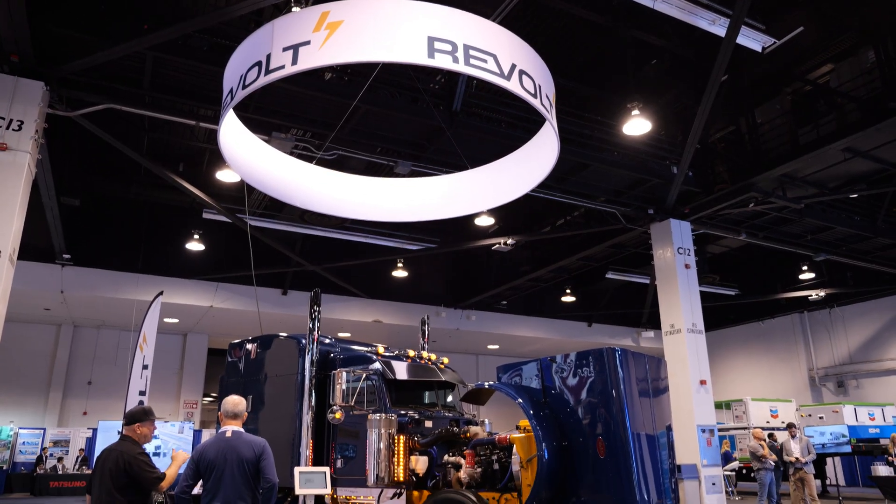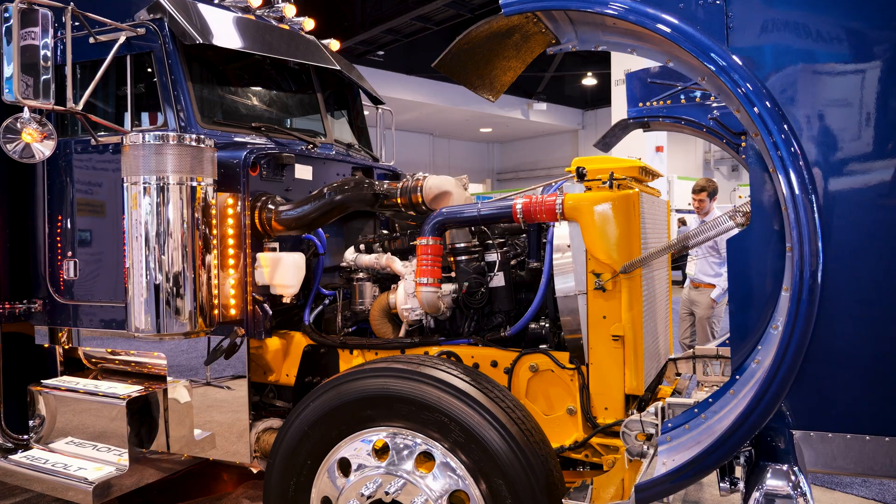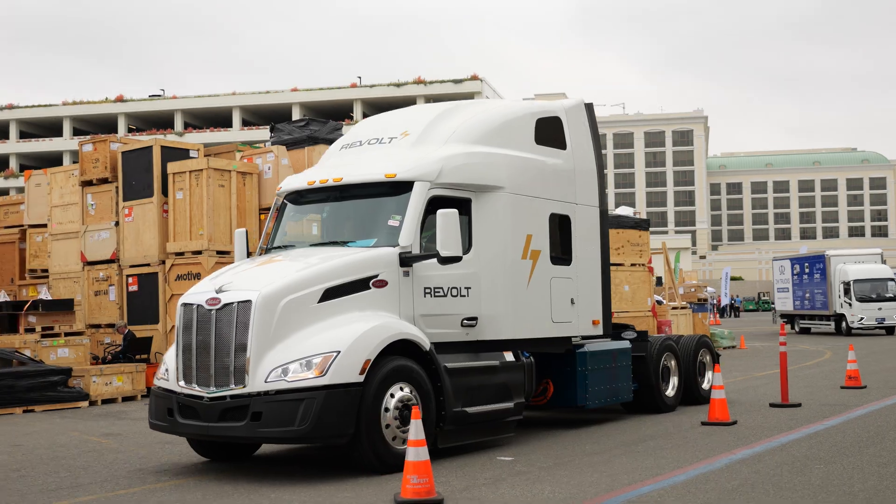Here we are at the 2025 ACT Expo in Anaheim, California, and behind me is Revolt Motors. There's been a lot of interest in this hybrid diesel Class 8 semi-rig.